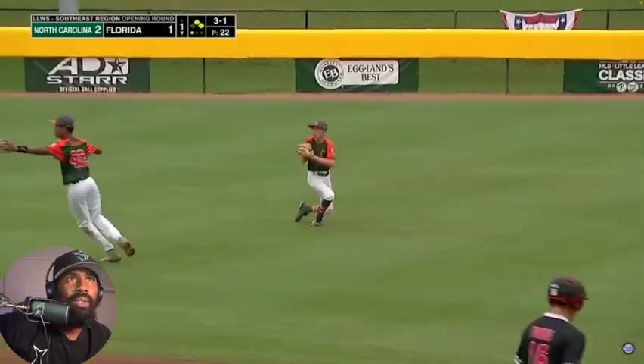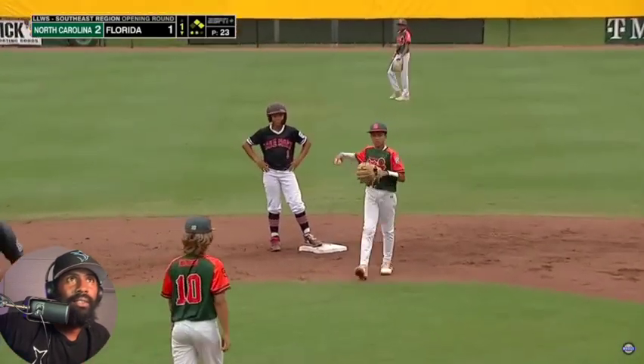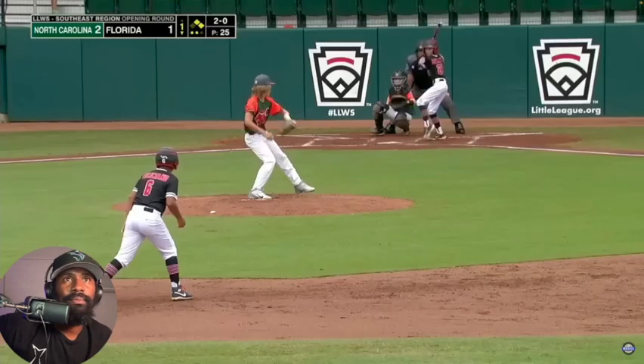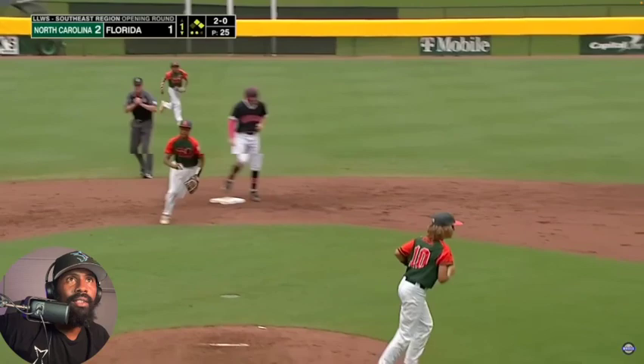Nice play by the right fielder Kelby Mills for out number two. That's getting close. Ground ball hit to the shortstop — got to run. Out.